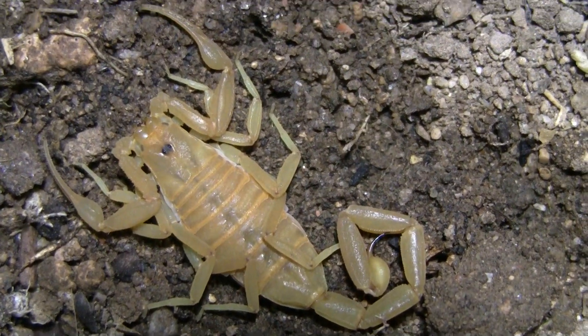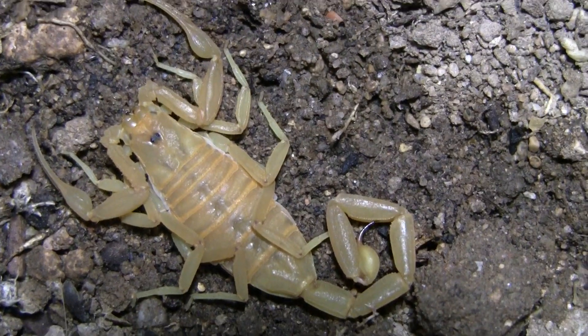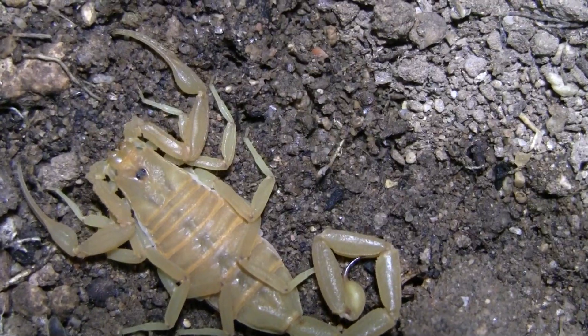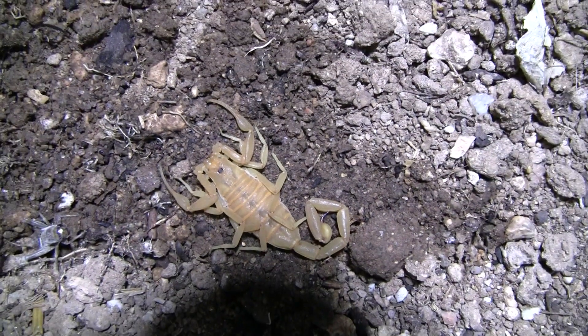Hey, what's up guys, welcome back to another video where today I'm gonna be showing you my pet scorpions. Right now this is one of my pet scorpions — I have it in a nice moist area.